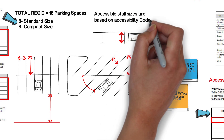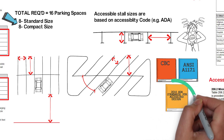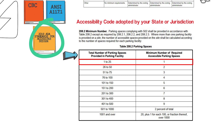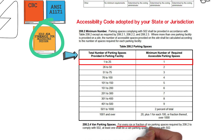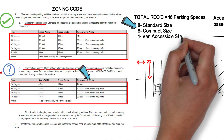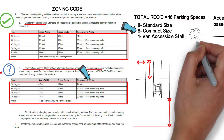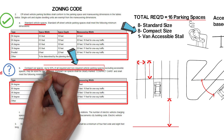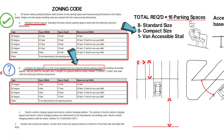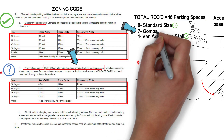I'm not going to get too deep into accessible stalls as they can get complicated. For now, we simply need to know that per ADA section 208.2.4, for every six or fraction of six accessible parking spaces, at least one must be a van parking space. Therefore, in our example, the one required accessible stall needs to be a van stall, not a standard stall. We already determined we need 16 total stalls — eight standard and eight compact. So we could use eight standard stalls, one van accessible stall, and seven compact stalls.